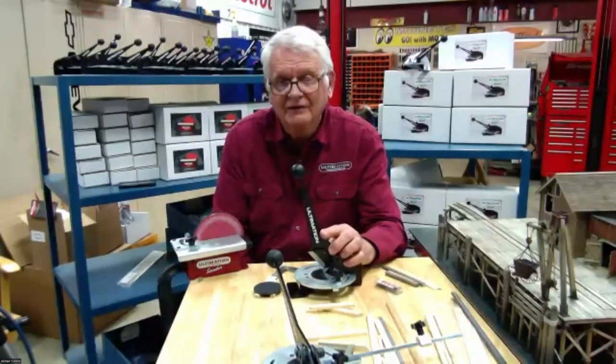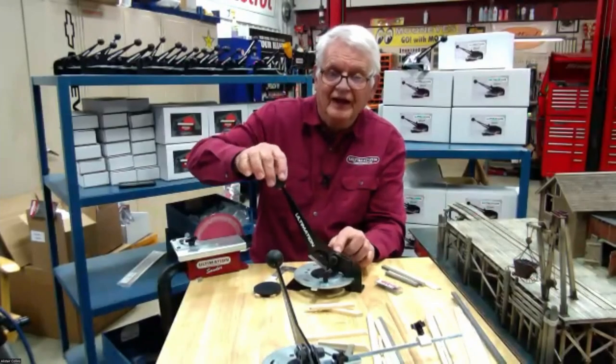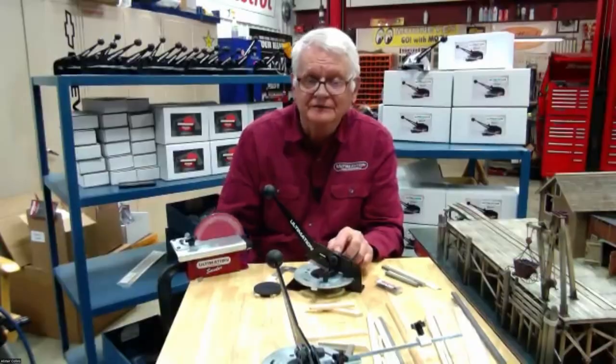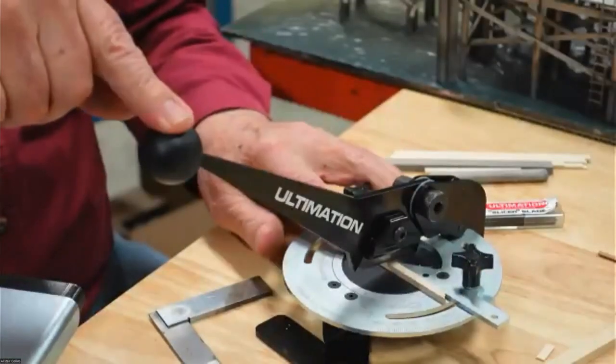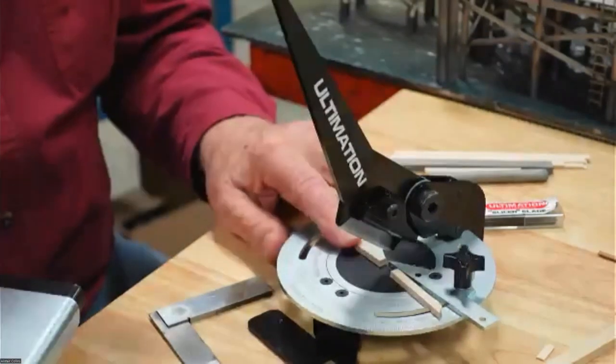The handle design — we worked on the pivot point, and the design is actually taken from a 1969 Camaro four-speed shifter. The cutting effort is minimal, and it makes some nice cuts.